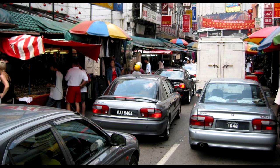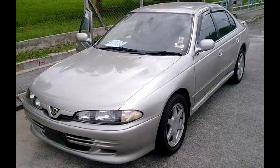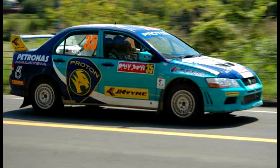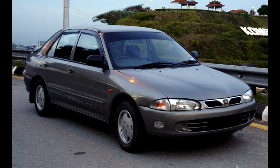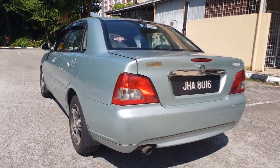You could get a Proton for anything. You want a cheap family saloon? Get an Iswara. Want a cheap luxury car? Get a Perdana. Want something to appease your dreams of owning a rally fighter? Get a Wira and turn it into a Lancer Evolution. That's a Proton for everyone, even if they are mostly four-door saloons.